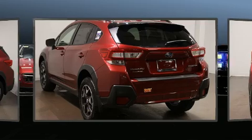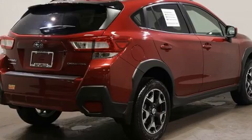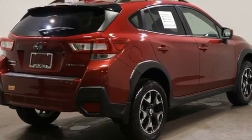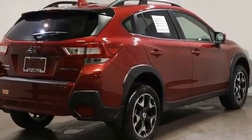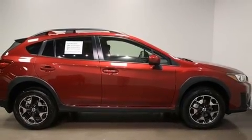Subaru prioritized practicality, efficiency, and style by including a rear window wiper, an outside temperature display, heated seats, front fog lights, heated door mirrors, and remote keyless entry.